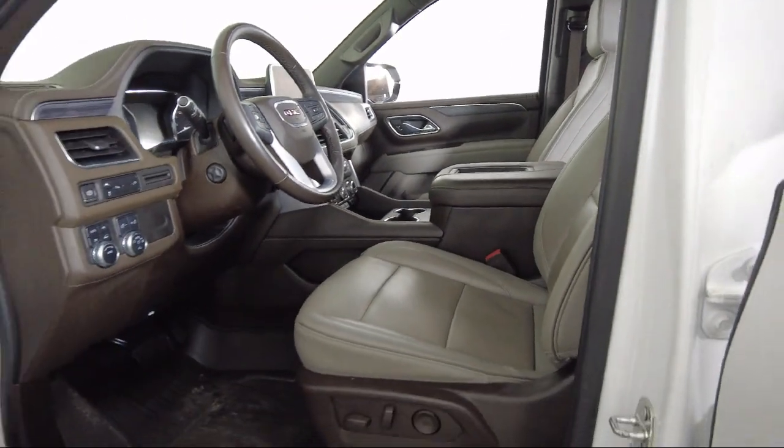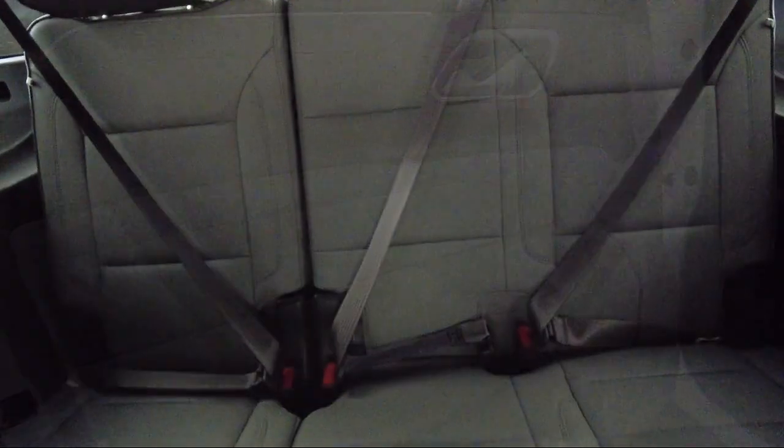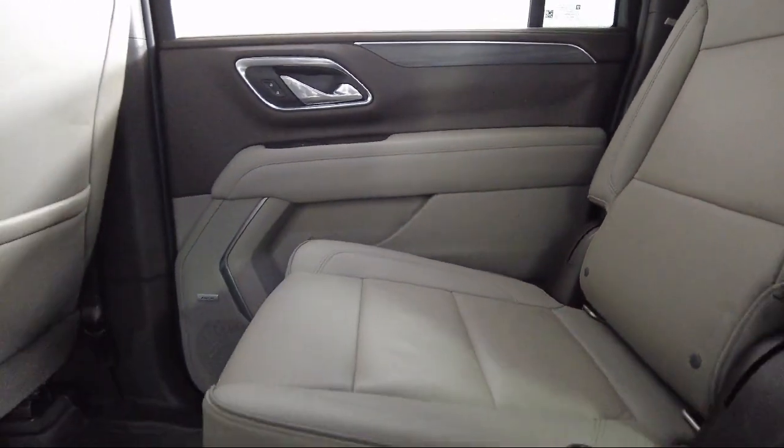We are involved in our community, and we want to give back to the community that has brought us together. So come see us today at Toyota Bozeman, where we are community-born and community-driven.